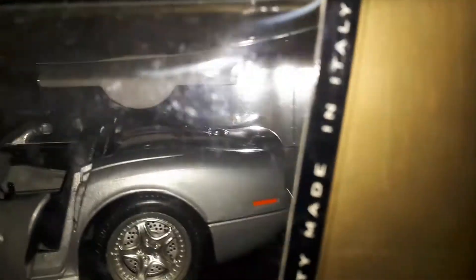I'll show this Shelby a little bit better — I didn't actually show it all that well. And then we get up to some nice little muscle cars. That's nice.